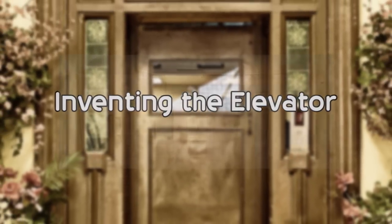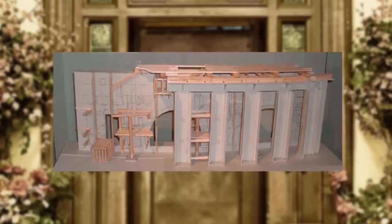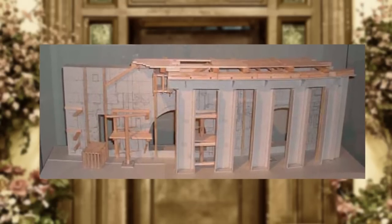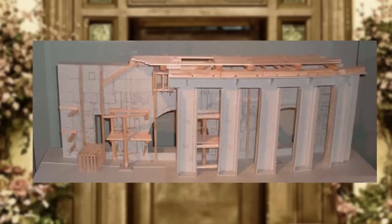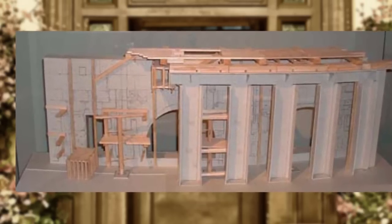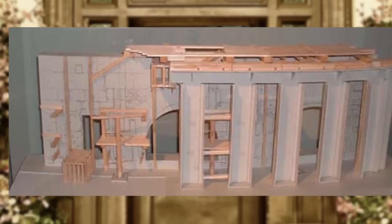Inventing the Elevator. The history of the elevator, if you define it as a platform that can move people and objects up and down, is actually a rather long one. Rudimentary elevators are known to have been in use in ancient Rome and as far back as 336 BC, with the first reference of one being built by the talented Archimedes.